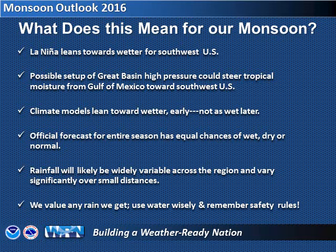Whatever the case, rainfall will likely be highly variable from location to location, and in the desert every drop counts. While it's important to use our water wisely, also remember to be prepared for flash flooding and other dangers associated with thunderstorms during the monsoon.